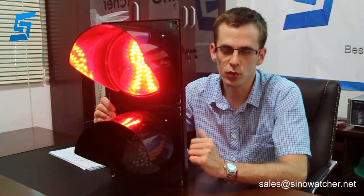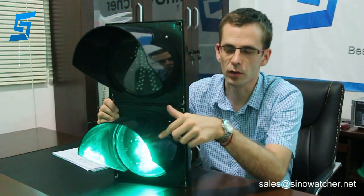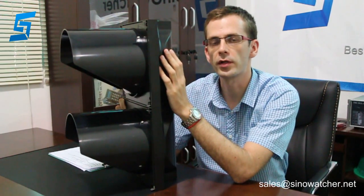Both modules have a rear lens and a sun visor which is made of polycarbonate. You can see the shape of the sun visors. Also, the housing is made of polycarbonate.